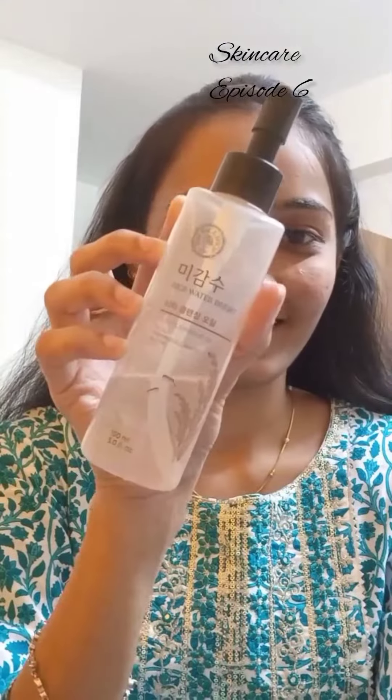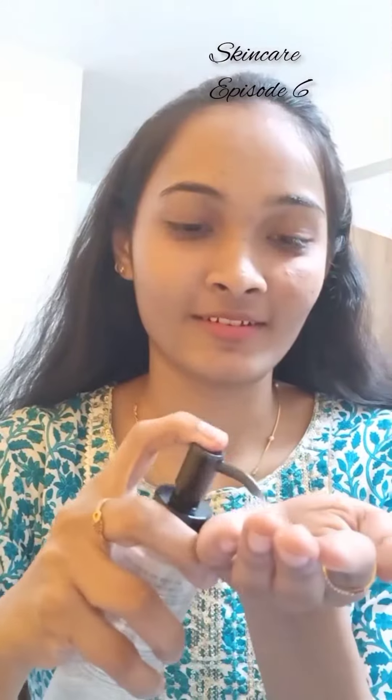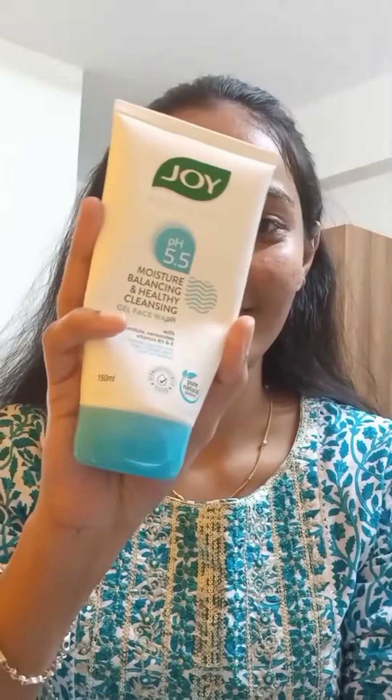Hello introverts, welcome to my channel! Let's do episode 6 of my night skincare routine, starting with double cleansing to remove my makeup and sunscreen. This brand is from The Face Shop — a cleansing oil. It's such a nice cleanser; it removes makeup and sunscreen easily, doesn't sting my eyes at all, and it emulsifies well.